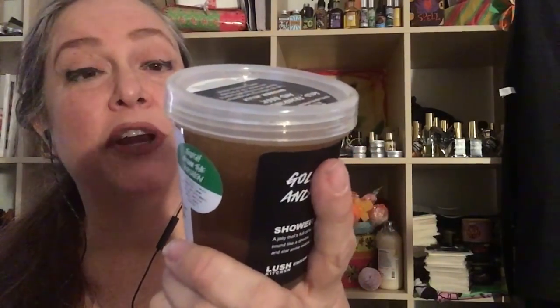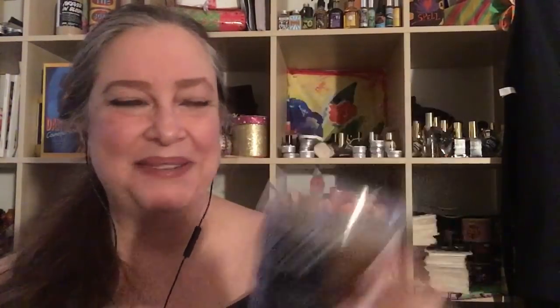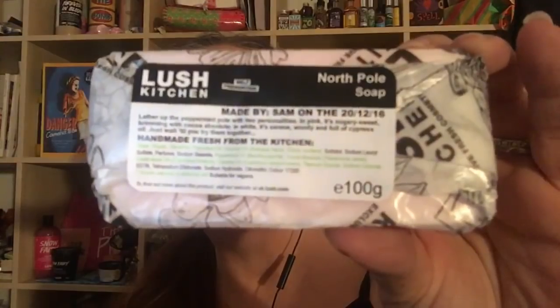Wobble and lather, or chill if you'd rather stroke over your body for a refreshing pint-sized pick-me-up. In a bit I'll show you close-up what it looks like. The next item is North Pole Soap — I can't wait to show you this.